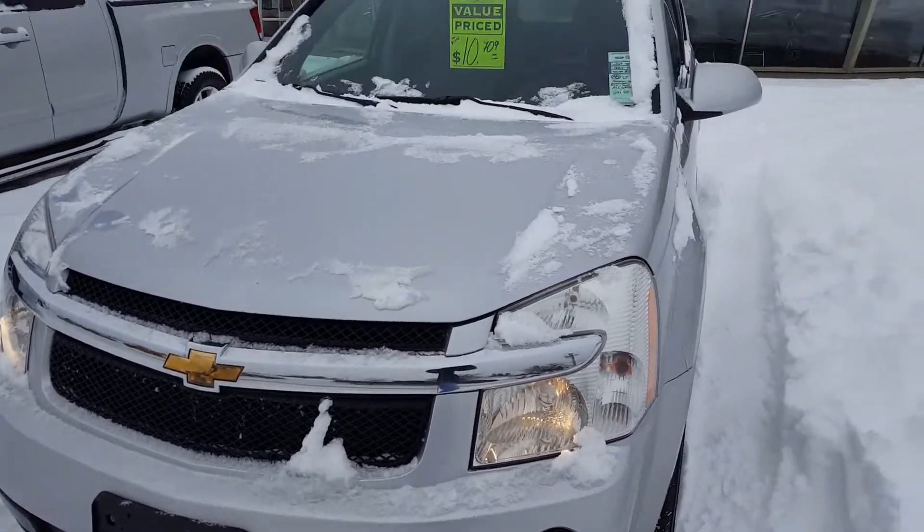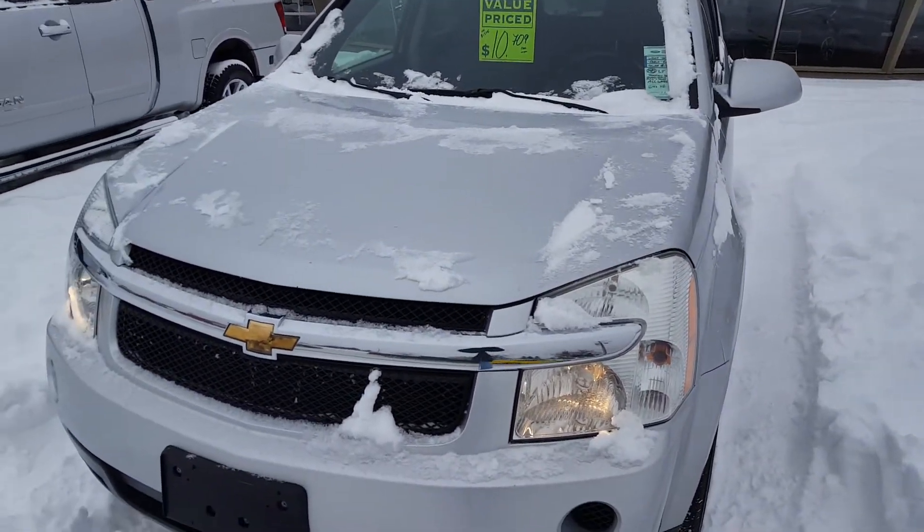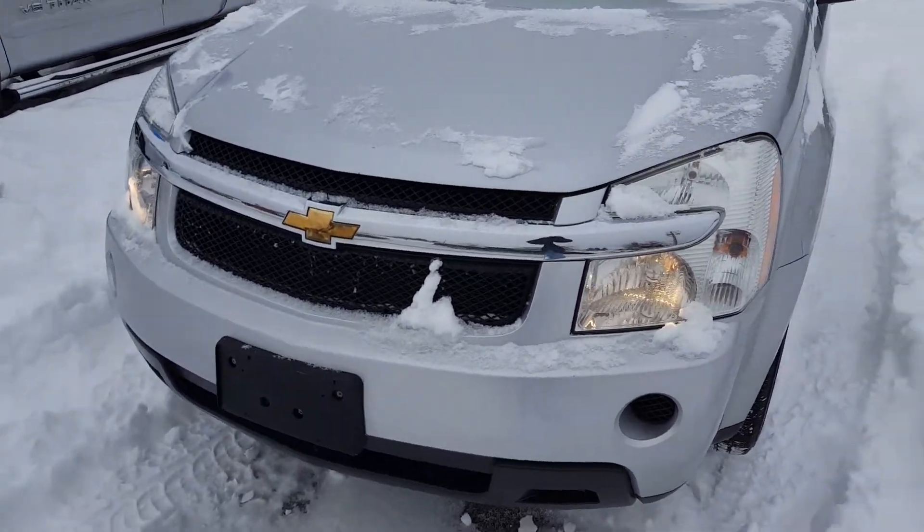If you're interested, feel free to come on in, take it for a test drive, or give us a call at 250-563-8111. As you can see, it's in great condition.